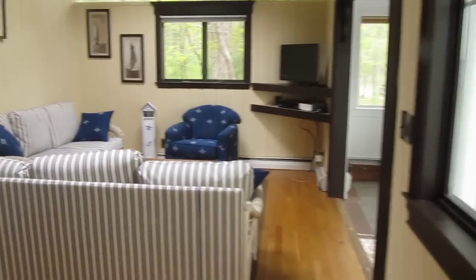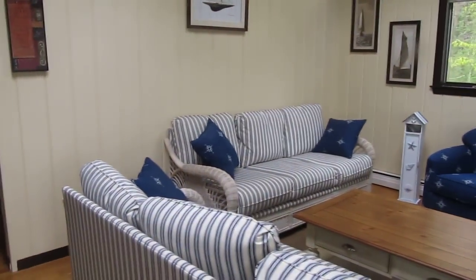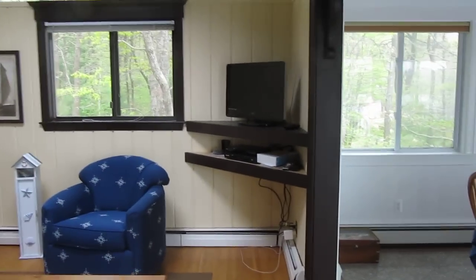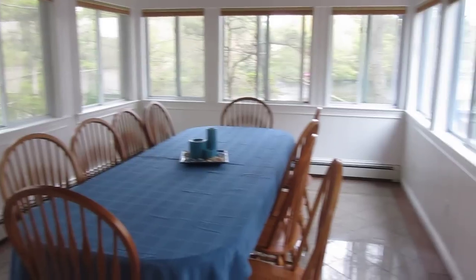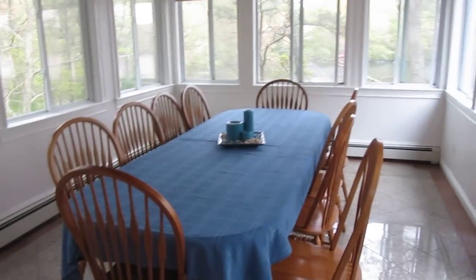Come in and see our spacious living room. We have plenty of seating, TV, DVD, and HDTV. We have a nice large table with plenty of windows so you can see the beautiful lake and enjoy a meal with your family.